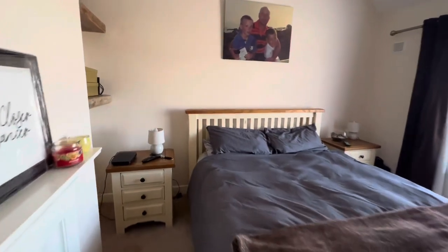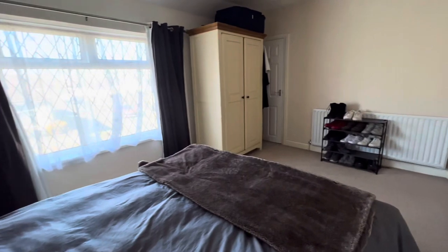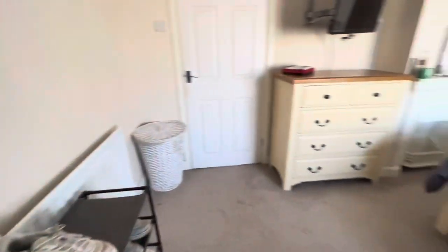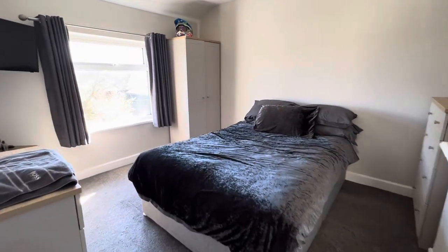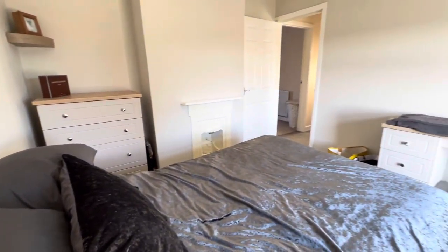There's room for a double if not king-size bed, a door opening into a built-in storage cupboard, and a feature fireplace as well. Heading on into bedroom number two — again plenty of room for a double bed, wardrobe space, and you've also got that feature fireplace there as well.